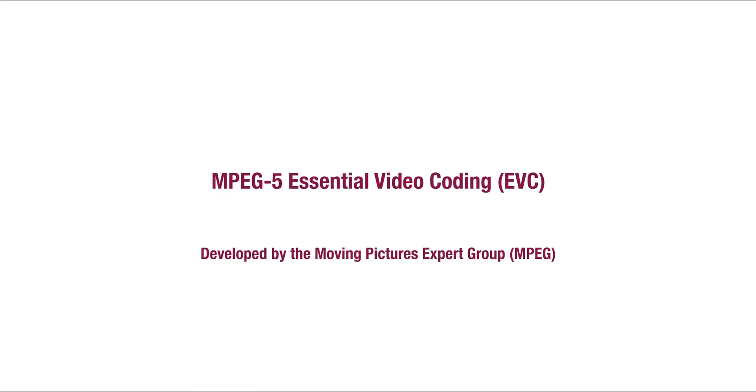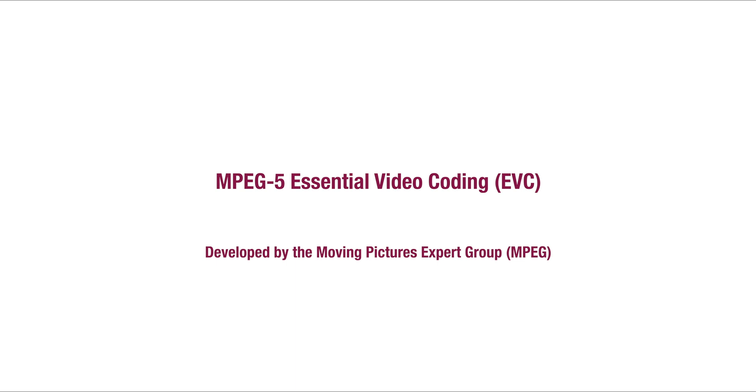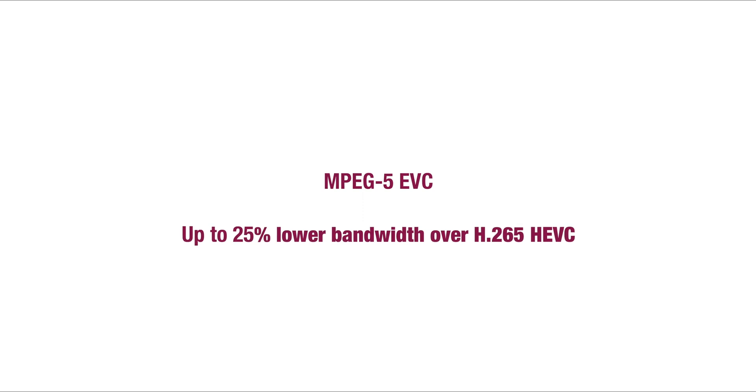MPEG-5 was developed by the Moving Pictures Expert Group — the same organization that created the MPEG-2 standard used for television broadcasts in North America and Japan. They've developed MPEG-5 Essential Video Coding or EVC. Similar to VVC and AV1, MPEG-5 promises up to 25% less bandwidth compared to HEVC. It's been approved by Huawei, Qualcomm and Samsung. MPEG-5 applies new coding techniques to older codecs like HEVC, AV1 and AVC rather than creating a new system from scratch. It's likely to get the lowest adoption as it's the master of none — it's not better than the other two codecs and offers no benefits over them.